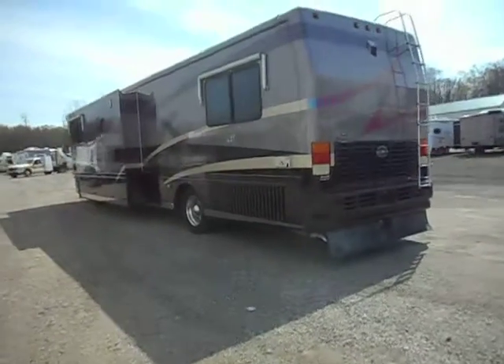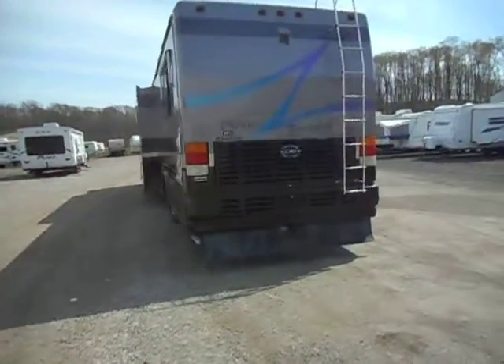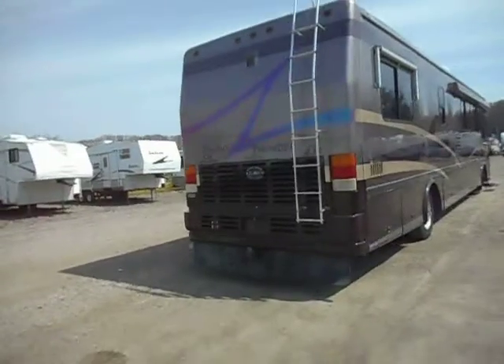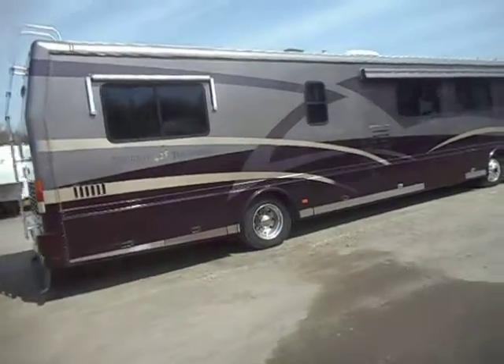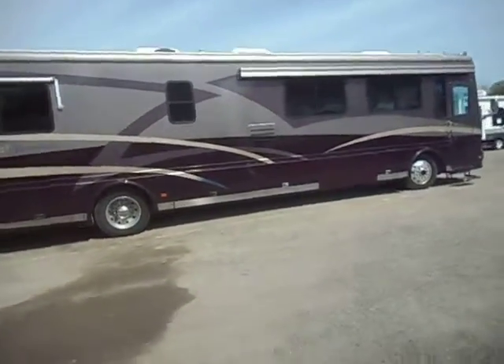Allison 6-speed transmission. 50-amp power service. Black water, grey water, and fresh water holding tanks. Got the rock guard. Tow package. Back up camera. Ladder. Window awnings. A porch awning. Got the air horn. Air ride. Leveling jack system.